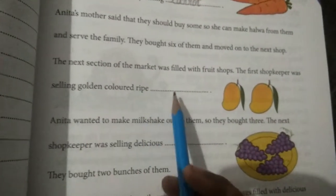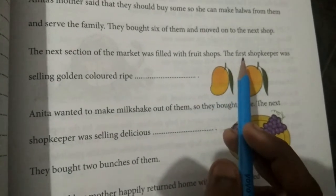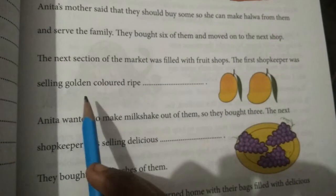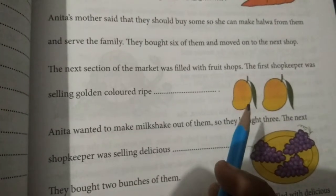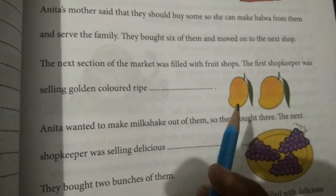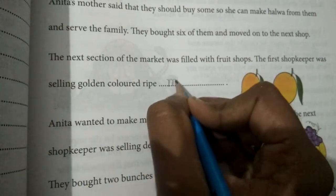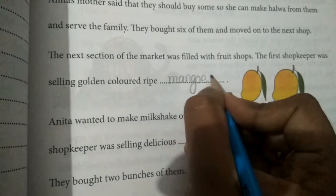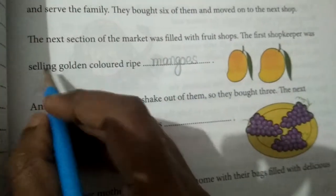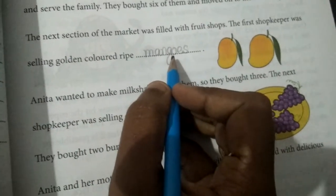The next section of the market was filled with fruit shops. The first shopkeeper was selling golden color — what is this? Mango. Very good. Do you all like mangoes? Here we have to write mangoes: M-A-N-G-O-E-S. Selling golden color mangoes.